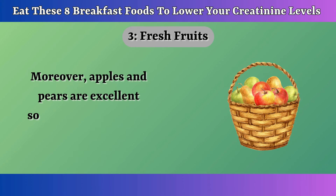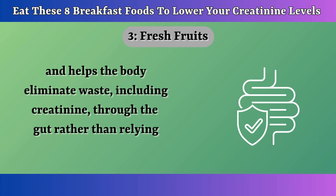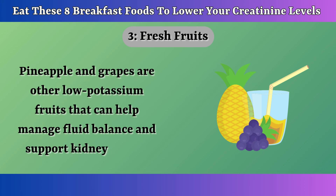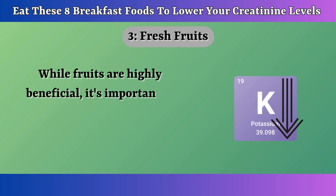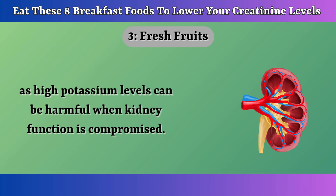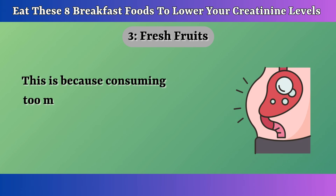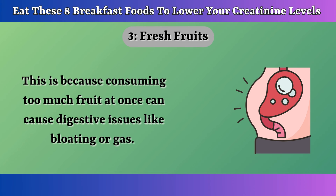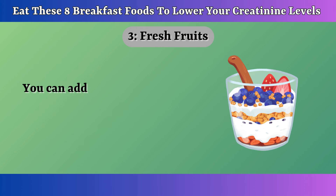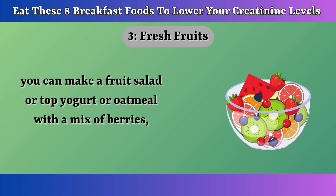Moreover, apples and pears are excellent sources of fiber, which aids in digestion and helps the body eliminate waste, including creatinine, through the gut rather than relying entirely on the kidneys. Pineapple and grapes are other low-potassium fruits that can help manage fluid balance and support kidney health. While fruits are highly beneficial, it's important to choose low-potassium options if you have kidney issues, as high-potassium levels can be harmful when kidney function is compromised. Eat fruits in moderation, as consuming too much at once can cause digestive issues like bloating or gas. Add moderate amounts — like one apple or half a cup of berries — to your breakfast.